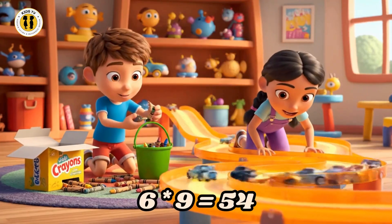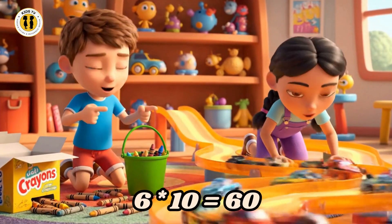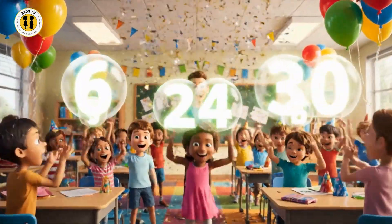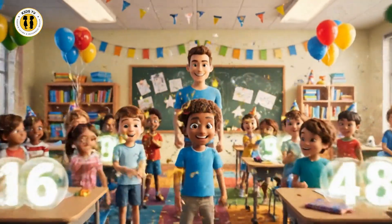Six times nine is fifty-four. Six times ten is sixty. Six, twelve, eighteen, twenty-four. Counting by six gives us more.